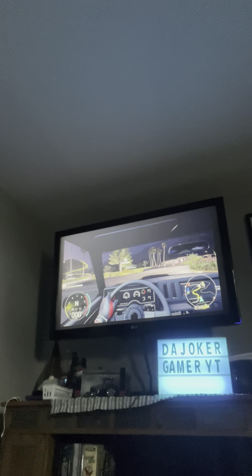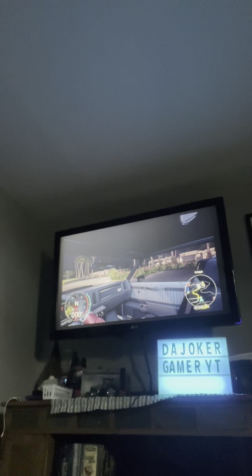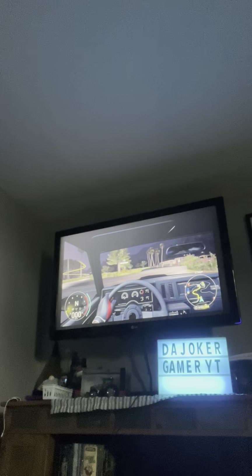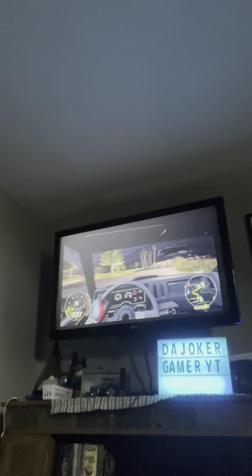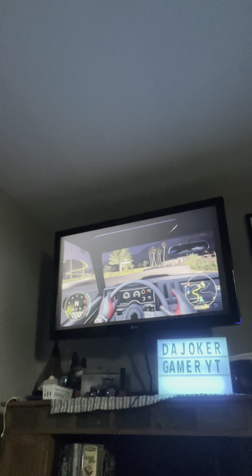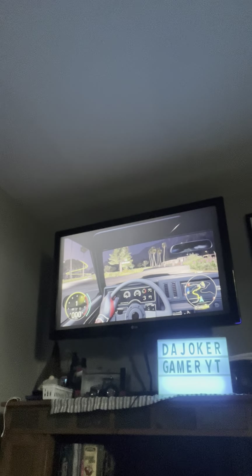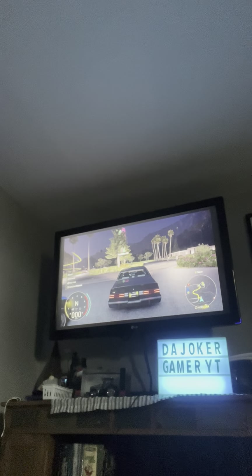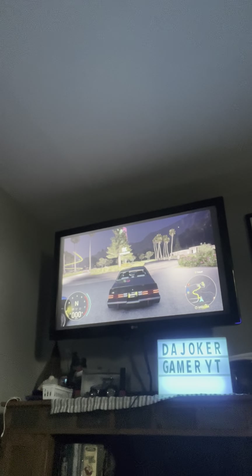Interior-wise it's spot-on. I like how they have the turbo emblem on the dashboard and on the glove box it says 'Buick GNX.' This car also had, I think, air conditioning and a built-in radio.